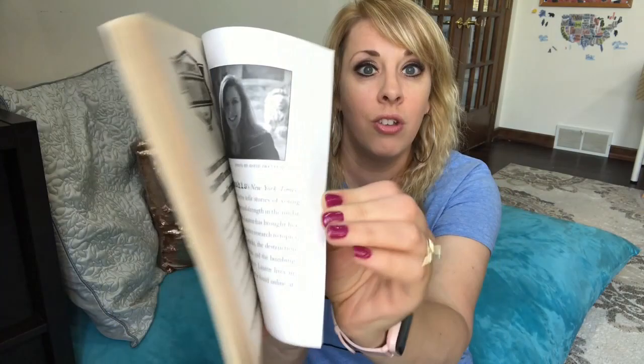If any of you are wondering about my t-shirt, my husband got me this for Mother's Day — it's so me. I'll link it below on Amazon if you want it.